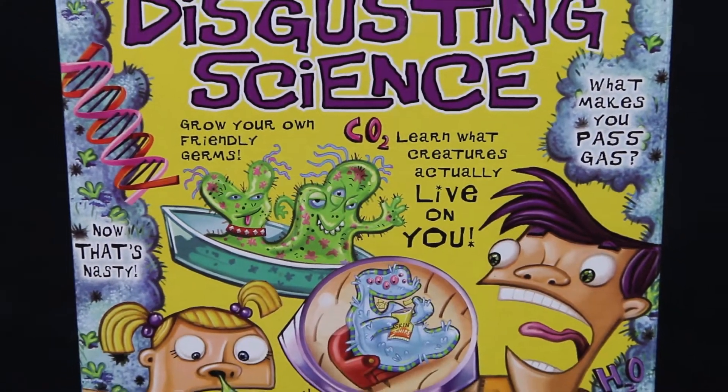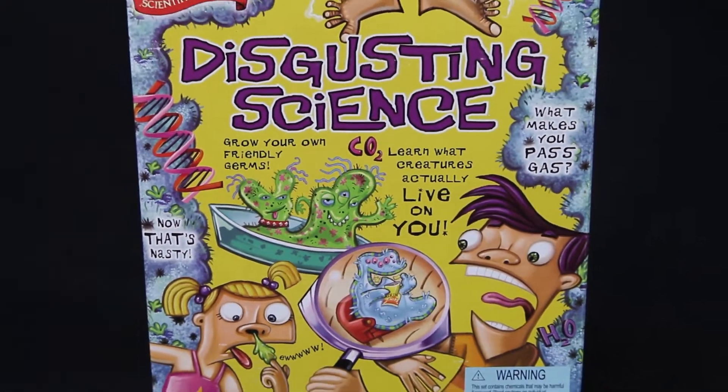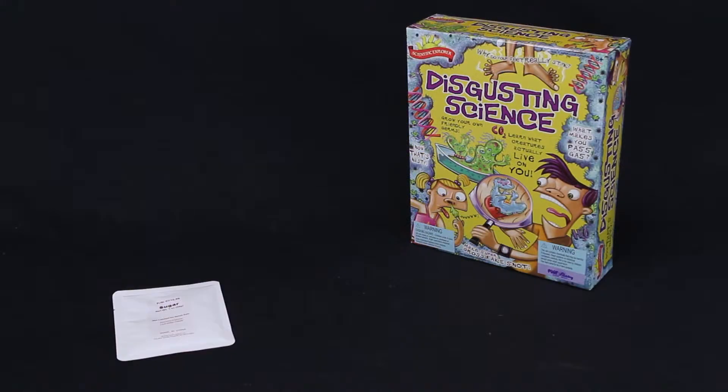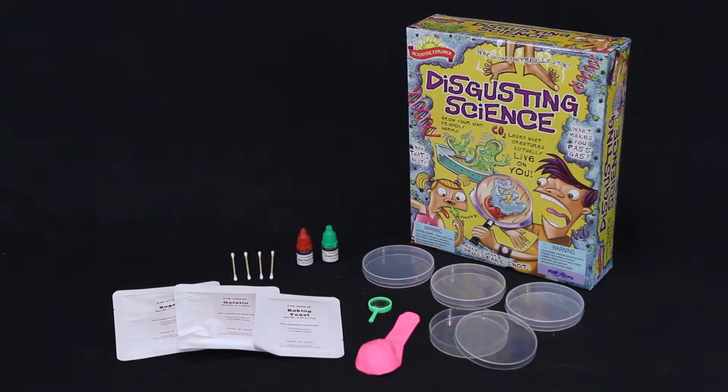Find out why your feet stink and make super gross fake snot with Disgusting Science by Scientific Explorer. It's the grossest, most revolting science kit out there — and kids love it.